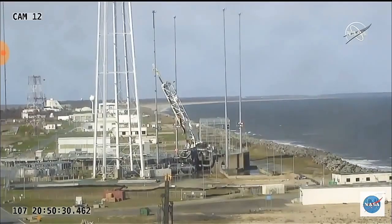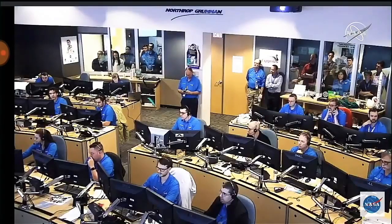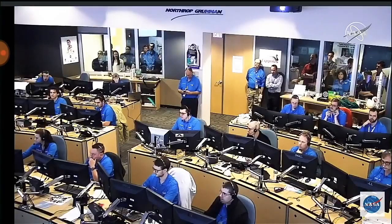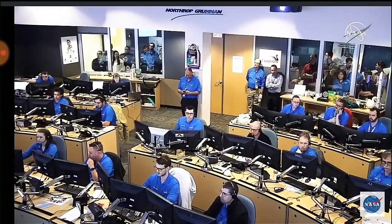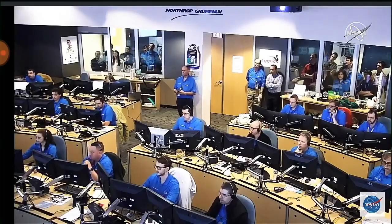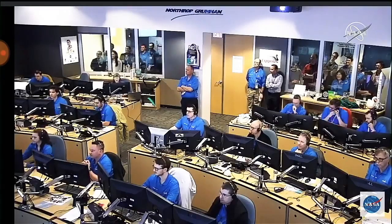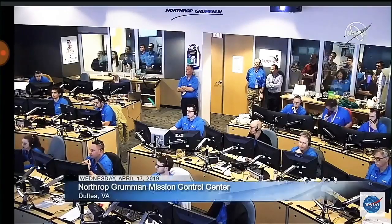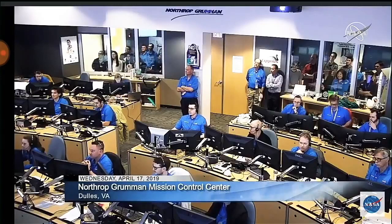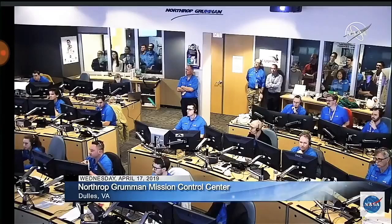And we have stage 2 ignition. Attitude remains nominal. The Castor 30 XL motor will burn for approximately 2 and a half minutes. Attitude is nominal. Motor pressure is nominal at approximately 100 psi. Power systems look good. Stage 2 TVC is nominal. Attitude remains nominal. Everything looking good. The fairing has separated — Cygnus is now revealed; the interstage at the back of the vehicle separated before stage 2 ignition.